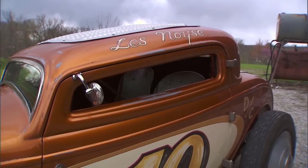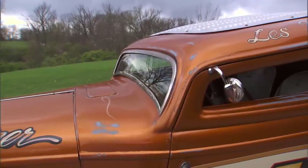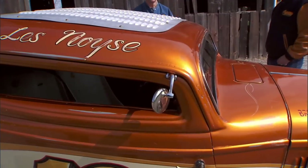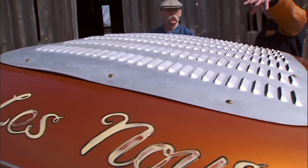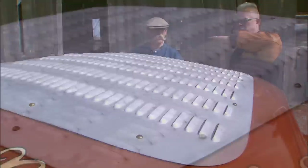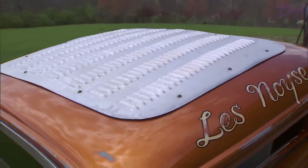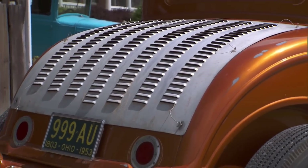But the Brookville bodies don't come this chopped — they come stock height and we chopped it. We did lean it back a little bit, which for Bonneville makes sense because the 32 windshield is pretty upright. And your louvered cover here looks great. The insert is actually just a big hole in a 32, and a lot of street rodders would put a flat piece of metal. But this is actually a removable panel — a mega sunroof. It can be done open or closed.